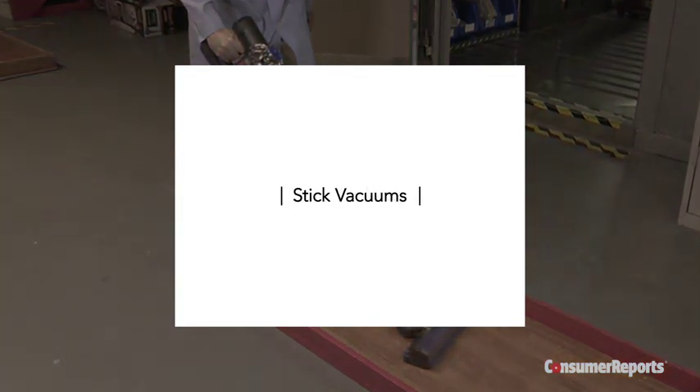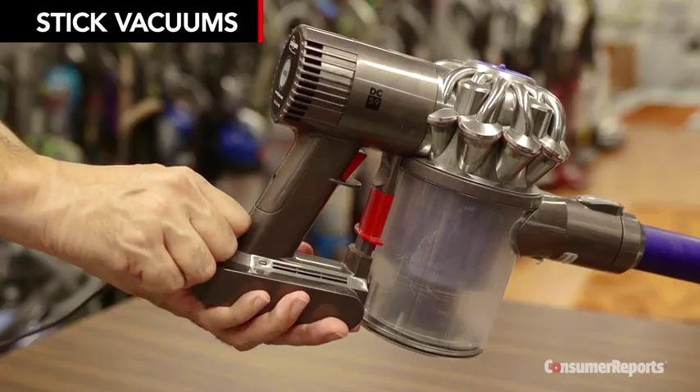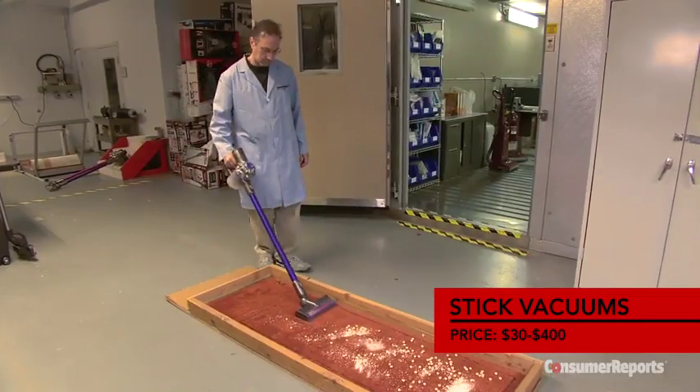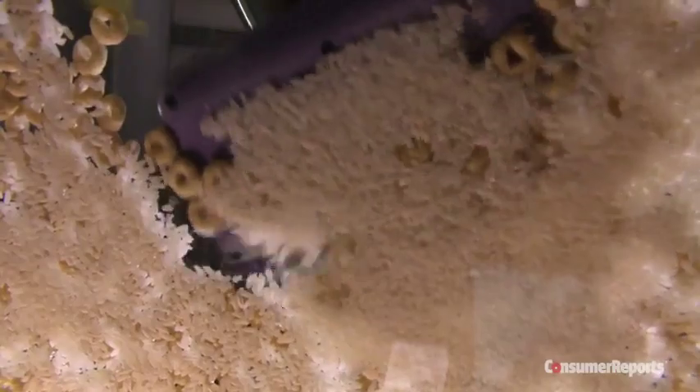For a quick clean, you may want to consider a stick vac. They weigh much less than uprights and many are battery powered. They're best for surface and quick pickup jobs, but no stick vac we've tested does as good a job at cleaning carpets or even floors as the best of the more than 100 vacuums we rate every year.